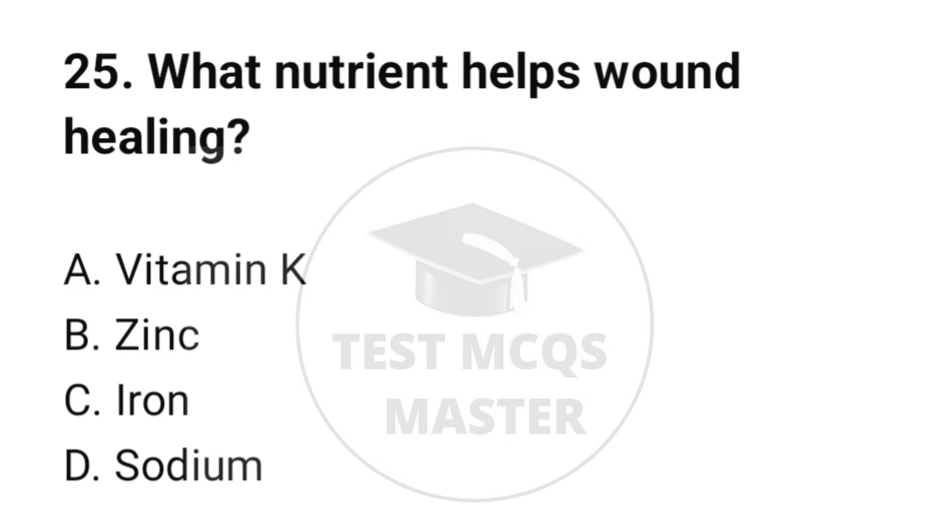Question number 25. What nutrient helps wound healing? The correct option is B: Vitamin D.